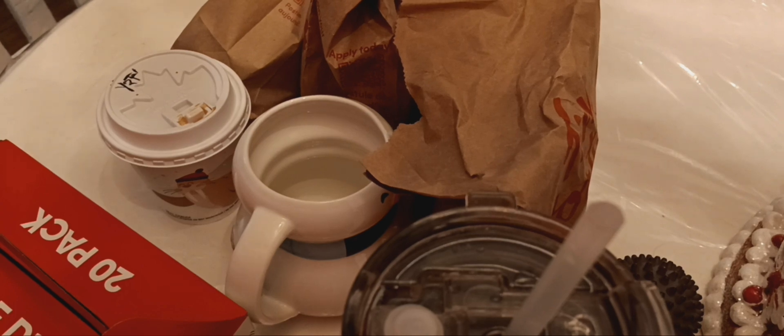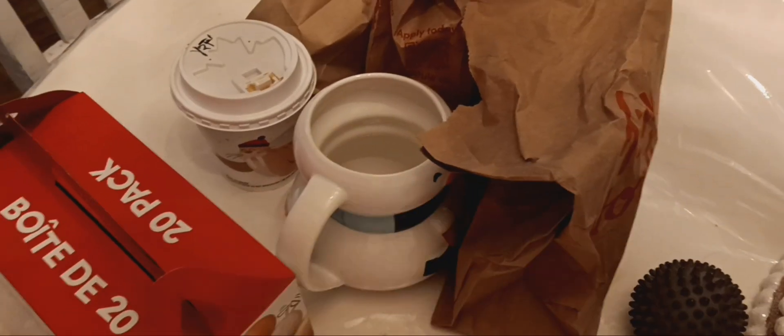My hubby is here smelling the homemade chili from Tim Hortons and wanting it. I said I've got to do a haul first, and then he can have the Tim Hortons and enjoy life.